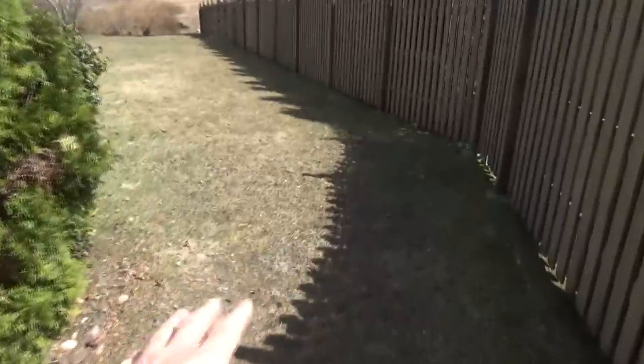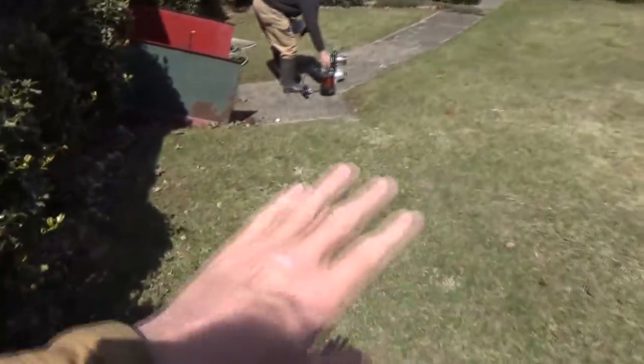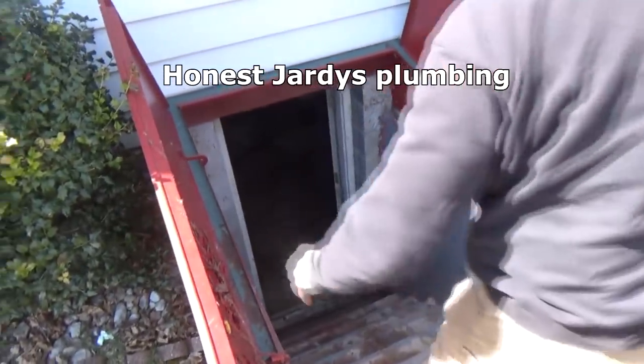I want you to see what most of the problem is with the houses where I live. It's the water — the ground is pitched down towards the house. So when it rains, just like a roof, where does it go? It goes down the cellar. So they had a couple problems here, and we're going to fix them with Honest Jardy, the plumber.